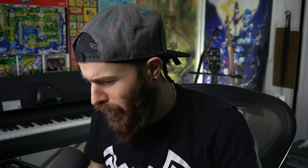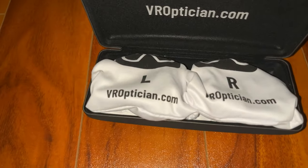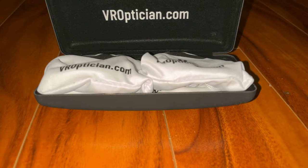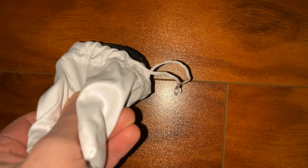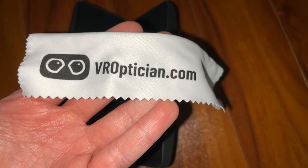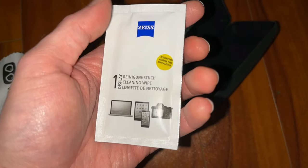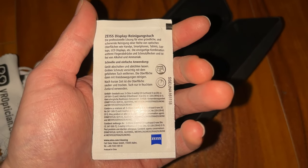When I received them, the presentation is beautiful. They come in a nice little case, similar to when you buy eyeglasses — like a folding case. They also come in silky drawstring bags to protect the lenses. It also comes with a microfiber cloth to clean your lenses, and they actually include a special lens cleaning wipe as well. You can at least keep your VR Optician lenses nice and crystal clear with those.